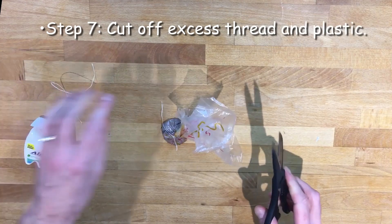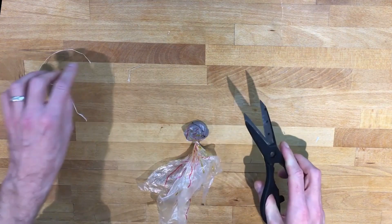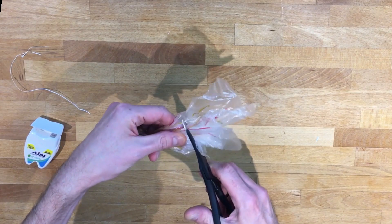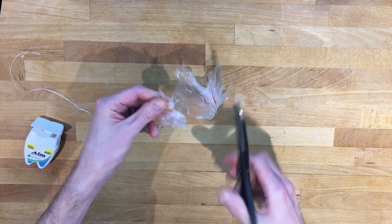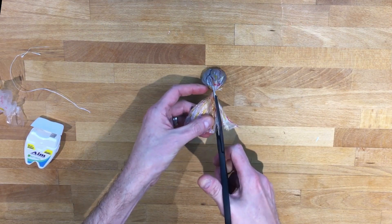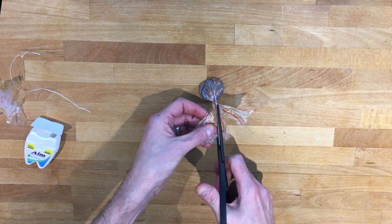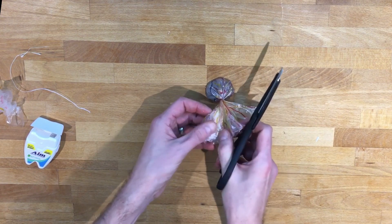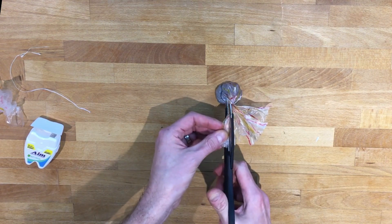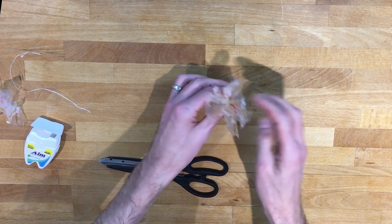Once we've tied the string, cut off the excess string. Then cut a little bit of the plastic bag off the bottom to make it even. Cut strips into the bottom of the bag which will become our jellyfish's tentacles. When you're cutting, make sure you don't go too far — you don't want to cut all the way up to the string or puncture the plastic that's holding the water. There we go, I've got some tentacles. There's our jellyfish.